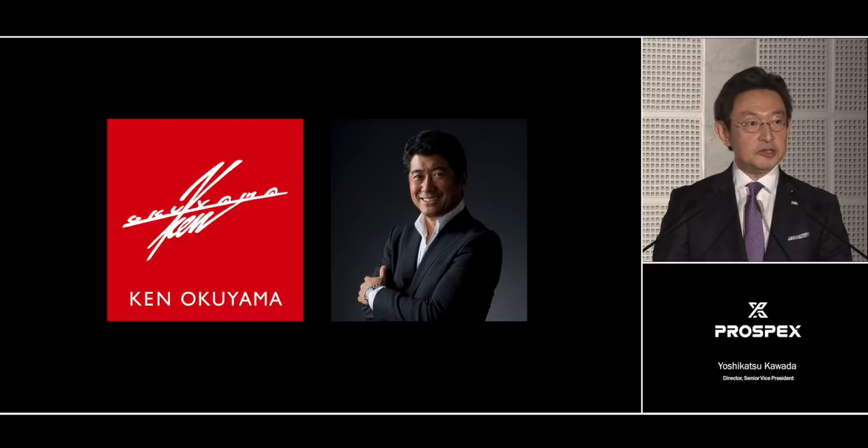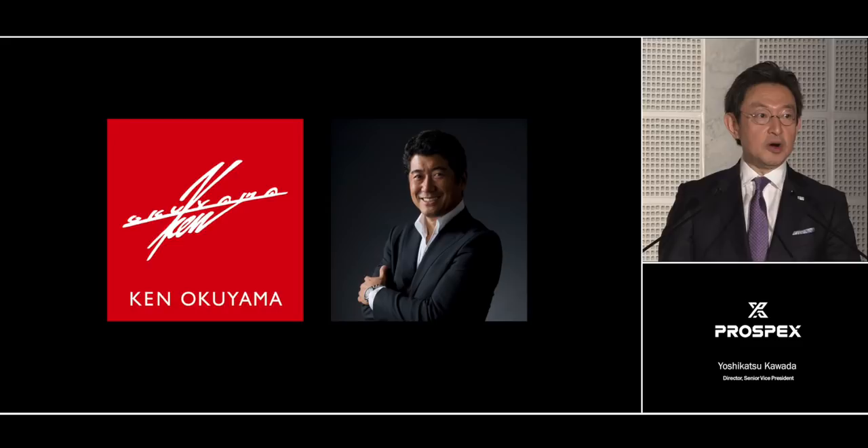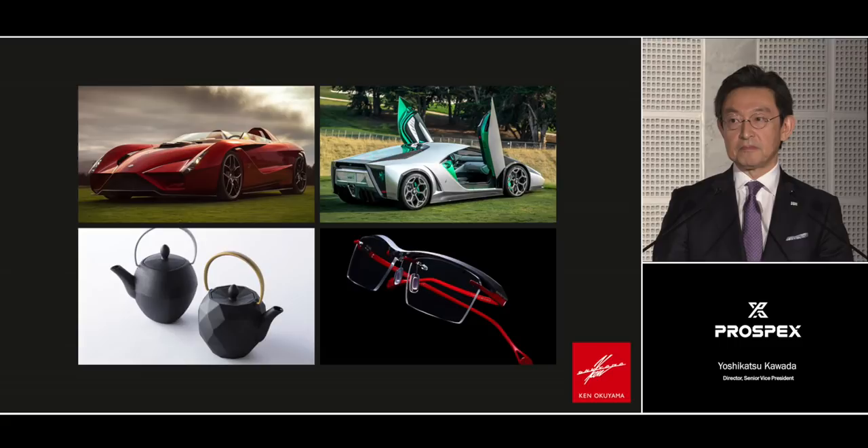You might know Ken's work in the automotive world. He has worked for many car brands, including Porsche, Pininfarina, and Maserati, and Ken was the first ever foreign designer to design for Ferrari. Besides cars, Ken also works in many other areas, such as interiors and consumer durables. Ken has brought his own special creativity and experience to this project, and I am delighted to say he has joined us today to talk about the design of the LX Line.